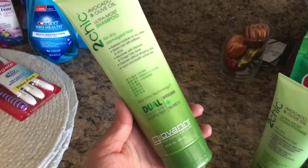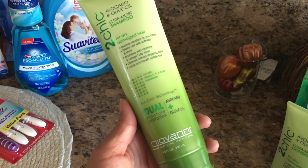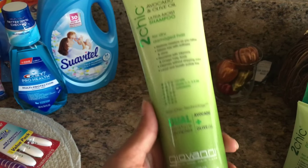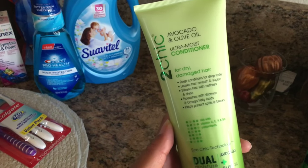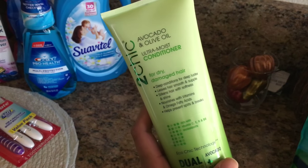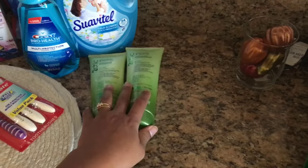For shampoo, I got the Giovanni Eco Friendly shampoos. These smell really good — this is the Avocado and Olive Oil formula, which is for dry and damaged hair. So I got both the shampoo and conditioner.